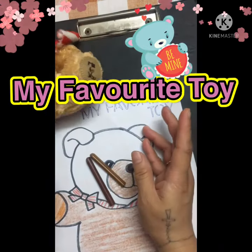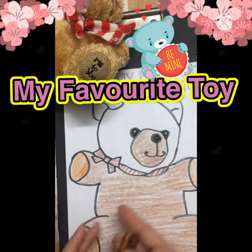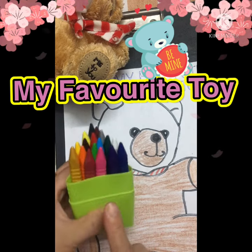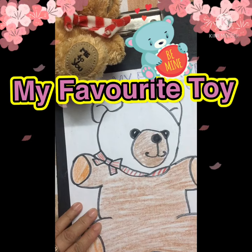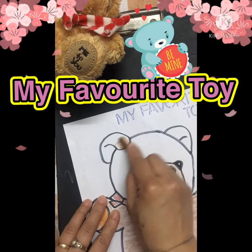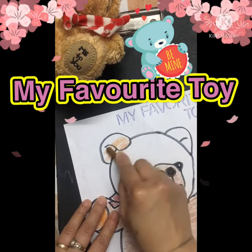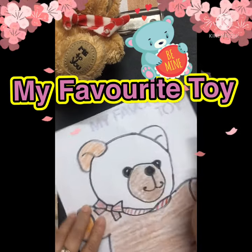I want you to draw your favorite toy — any toys you have that you play with every time at home. As you can see on the video, I already drew my favorite toy, which is a soft toy — it's a teddy bear. Then I added colors to make it more beautiful and colorful.